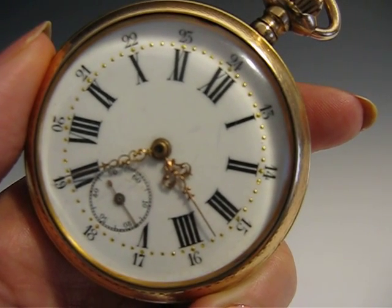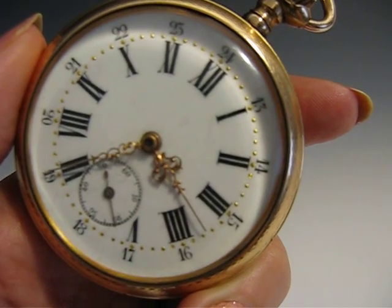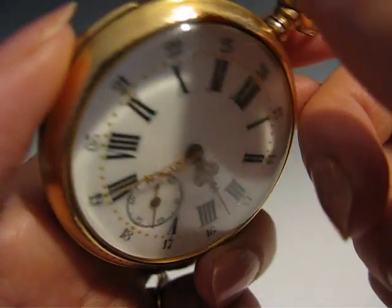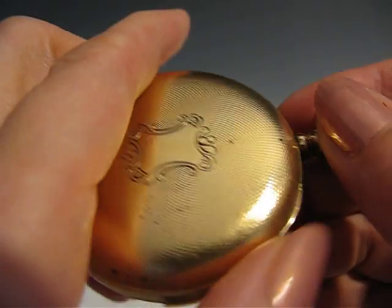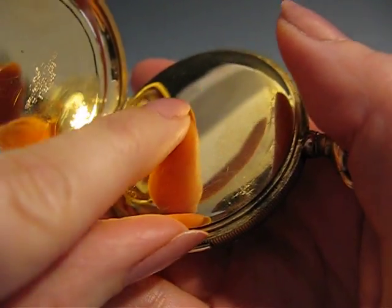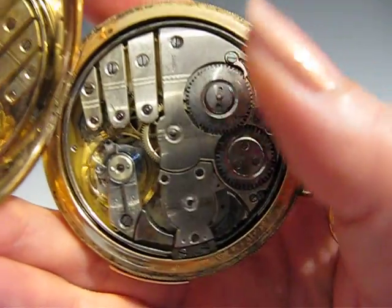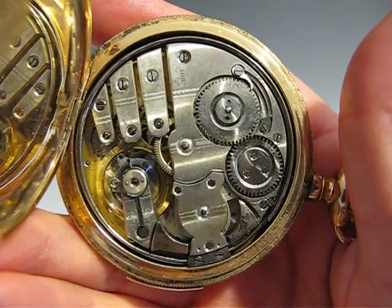The case is marked 20167 and it's a JD-warranted gold-filled case. The movement is stamped Swiss — it's a stem-wind. As you can see, we have wound it. I want to show you the movement underneath the dust cover. It is stamped Swiss right there on the movement.